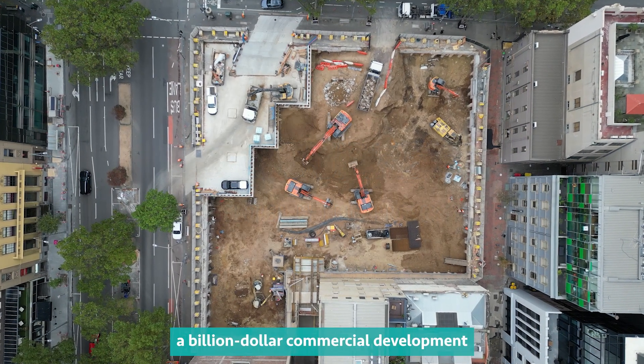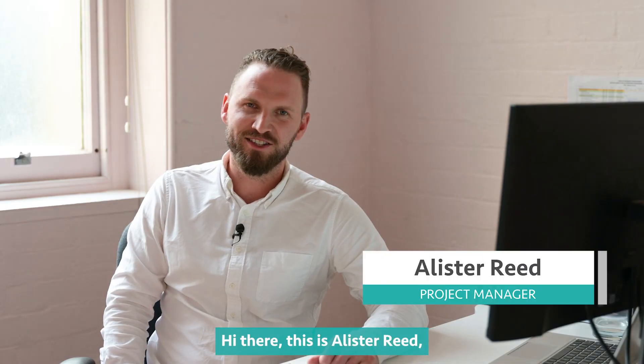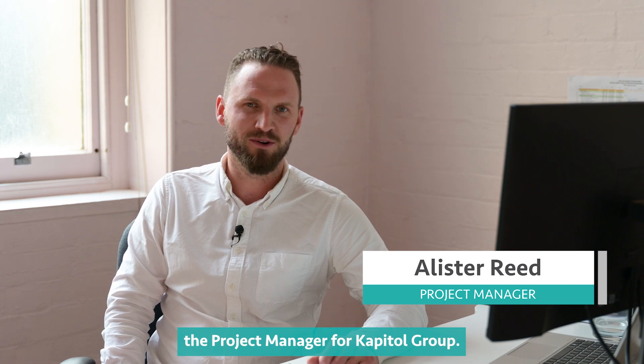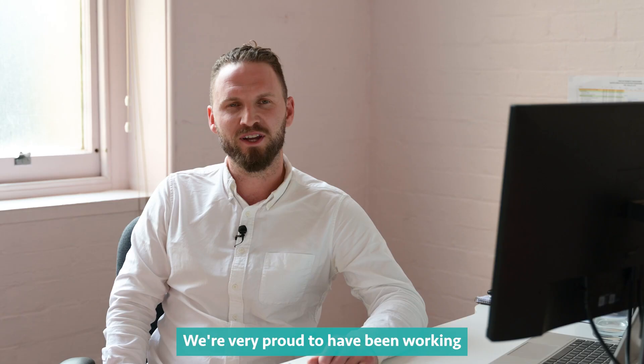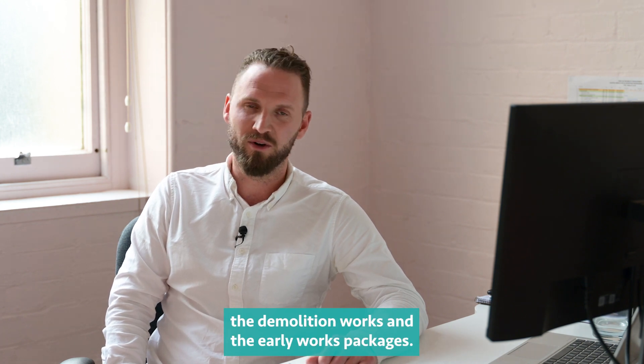435 Bourke Street is a billion-dollar commercial development in the heart of Melbourne CBD. Hi there, this is Alastair Reid, the project manager for Capital Group. We're very proud to be working alongside CBus Property in delivering for them the demolition works and the early works packages.